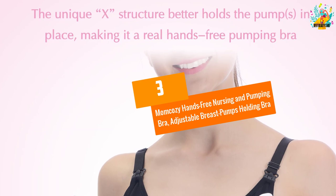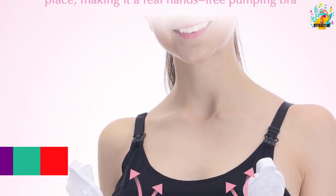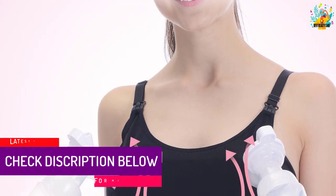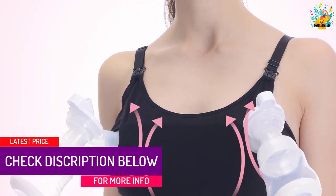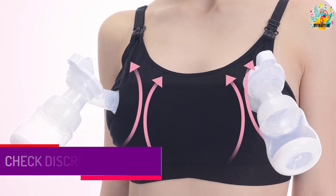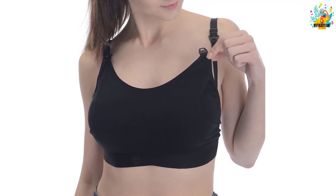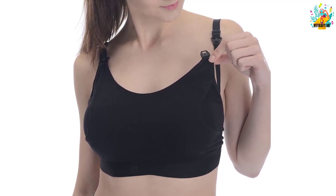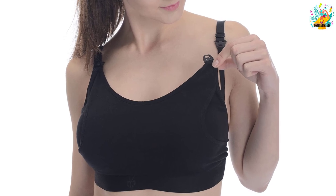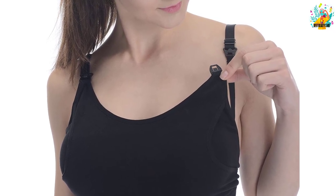At number 3, the MomCosy Hands-Free Nursing and Pumping Bra, Adjustable Breast Pumps Holding Bra. Enjoy outstanding baby nursing without issues with this bra by MomCosy. Created by professionals, the bra is ideal for nursing or pumping milk for storage. Unlike some bras, this one can be used in either activity or both simultaneously, meaning even in public it is possible to keep your baby adequately fed.